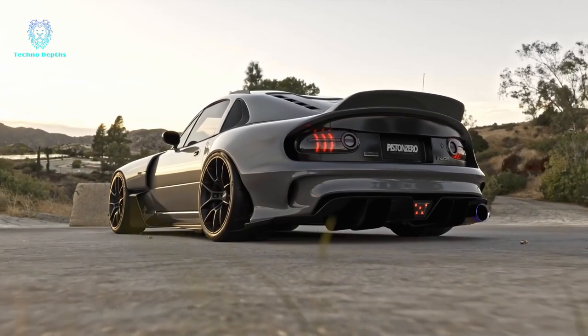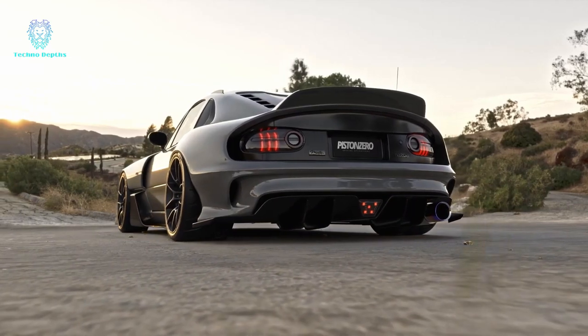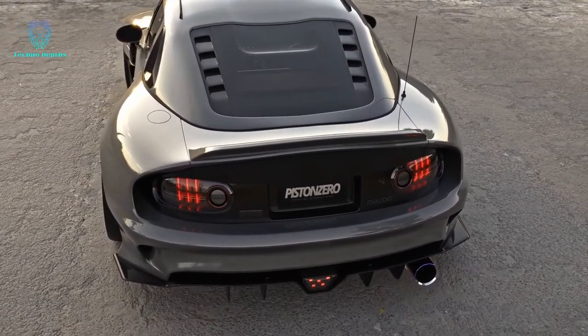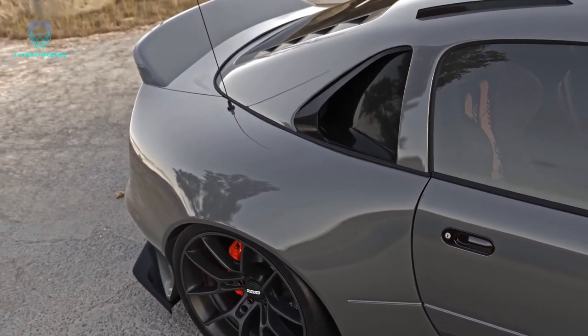Its list of accomplishments is truly remarkable. Recognized by the Guinness Book of Records as the world's best-selling two-seater car, it consistently dominates car shows and tops magazine rankings. Even in its first generation, the Mazda MX-5 boasted impressive features.